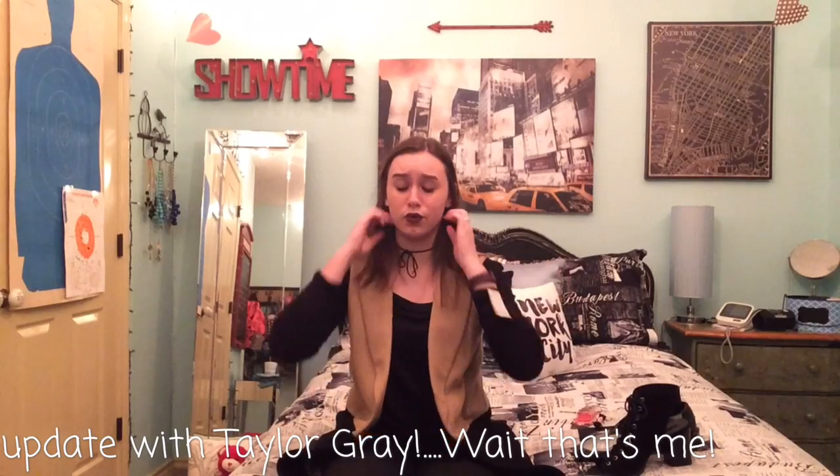Anyways, so today I'm going to be kind of telling y'all just some updates, I guess. First off, I went shopping today and got this vest. I just could not resist at Kohl's. It's really cute.